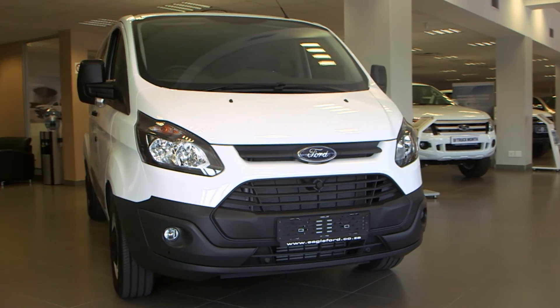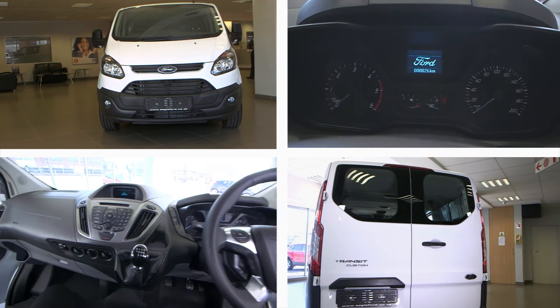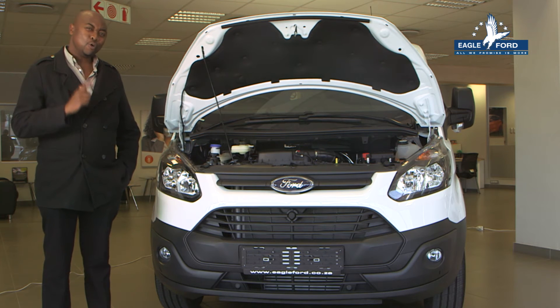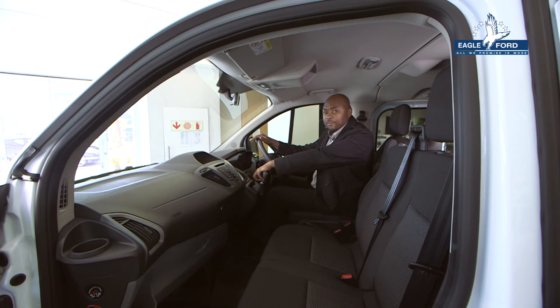The Combi Van is available in a Trend short wheelbase and an Ambient long wheelbase, both featuring a 2.2 litre four-cylinder diesel engine, delivering a power output of 92 kilowatts, keeping you safe on the roads.